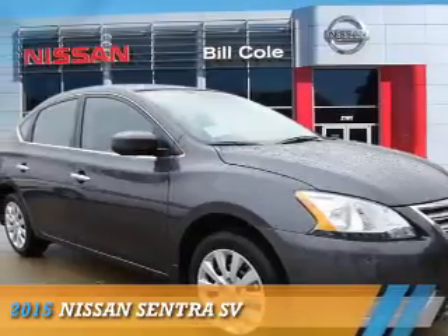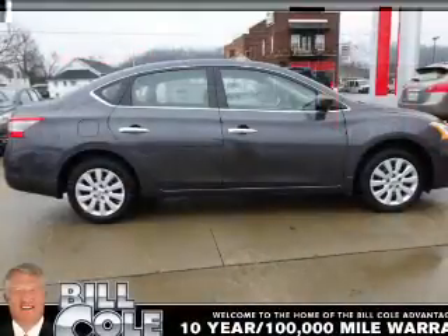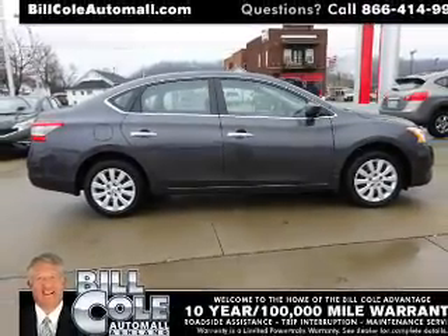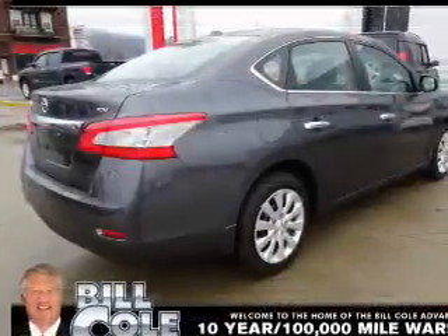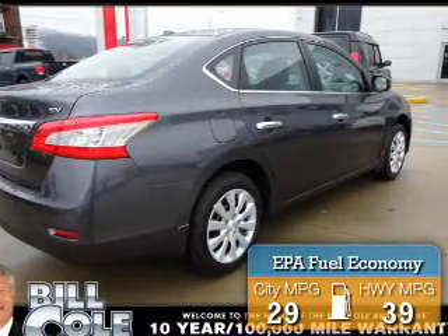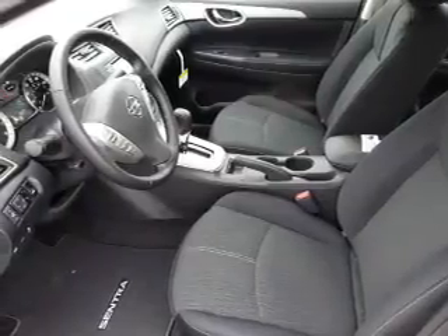Presenting the 2015 Nissan Sentra. It's powered by front-wheel drive, a 1.8-liter four-cylinder engine, and a continuously variable transmission. Great fuel efficiency saves you money by requiring fewer trips to the gas station. The features include an alarm system.